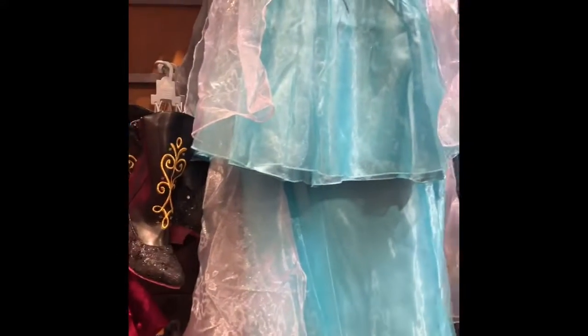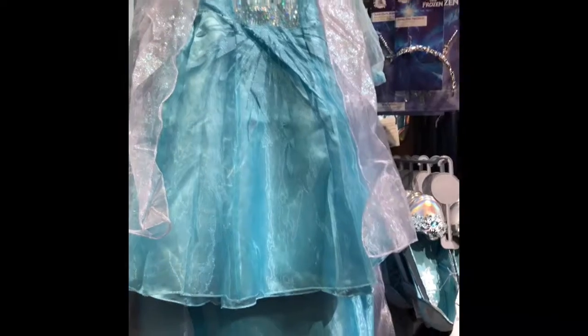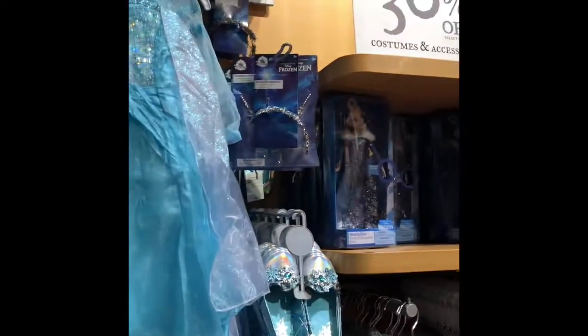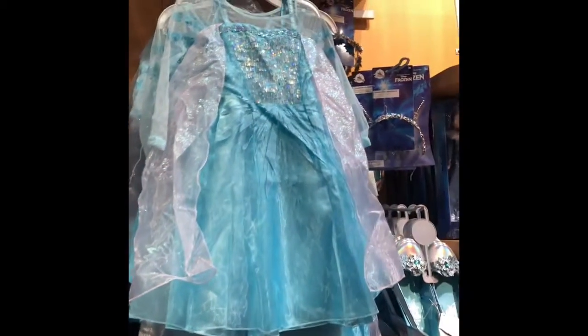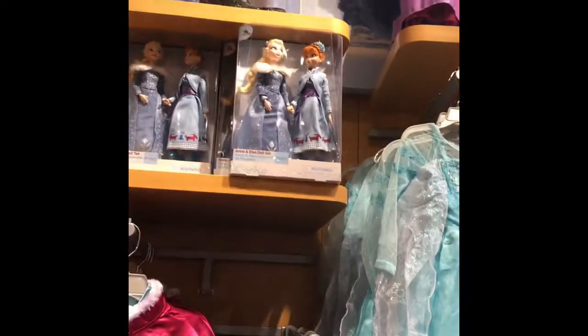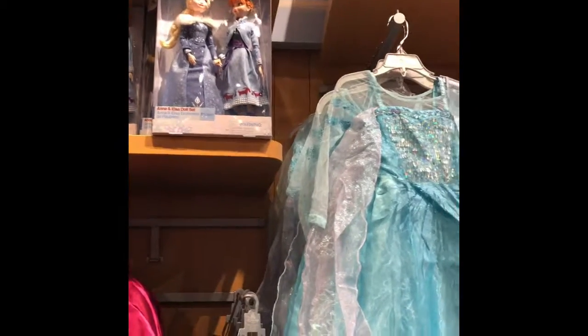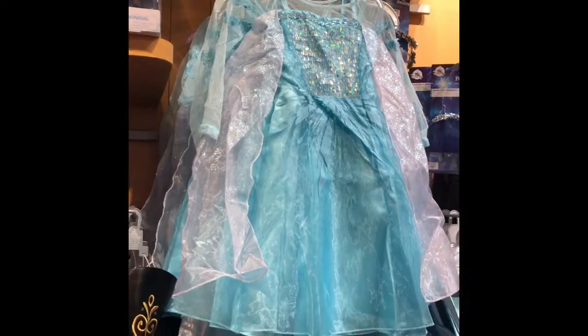I appreciate you guys watching. My Instagram page is Care For Dis — K-A-R-E number four D-I-S. I also sell Loungefly bags, wallets, and other accessories. You can find the link to that web page at carefordis.com, which is also on my Instagram account. I do have videos on YouTube — you can find me under Care For Disney. Thank you so much for watching, and happy holidays, bye!